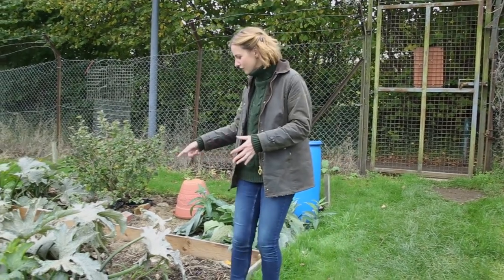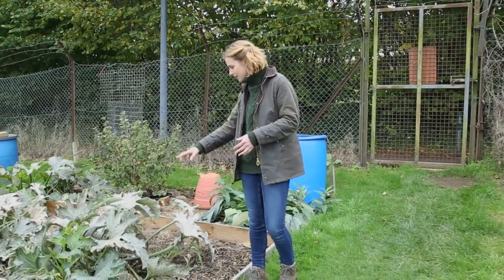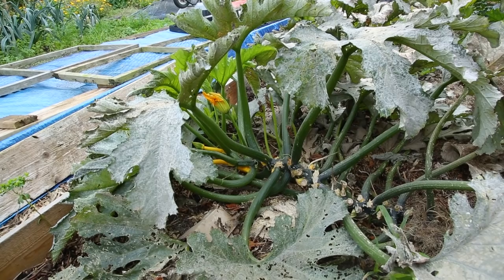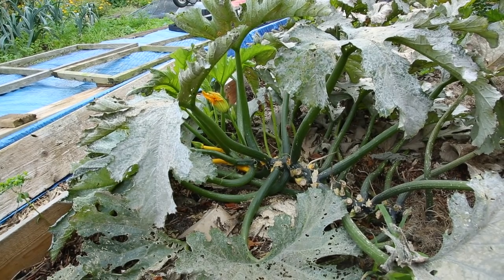In this next bed we've obviously had a bumper crop of courgettes — these are all courgette plants and they've still got lots to come on them. Some over there have even turned into big marrows.